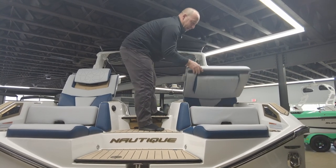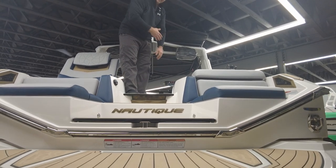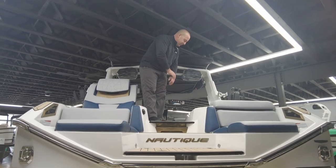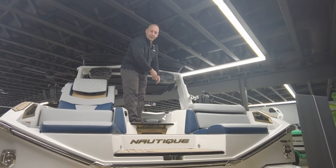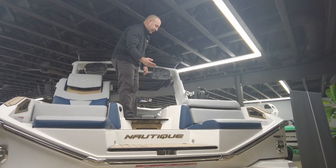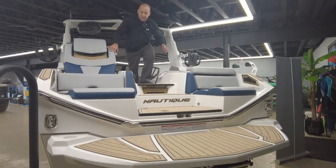One thing I also like about the Paragon is the tiered steps. When it comes time to climb in and out of the boat, it's really nice and easy for people to take these small steps to climb in and out, as opposed to the larger steps you might see on some of the other models in the lineup.